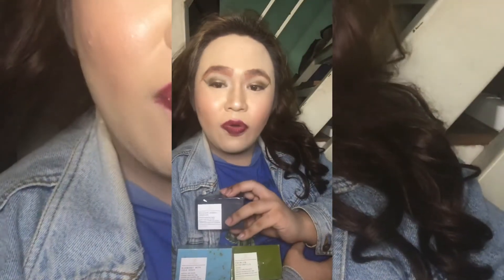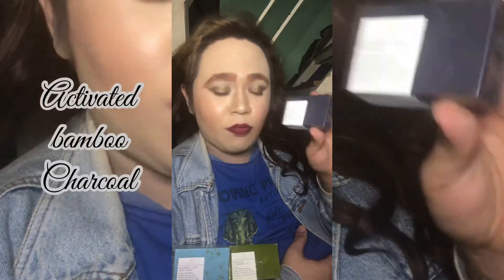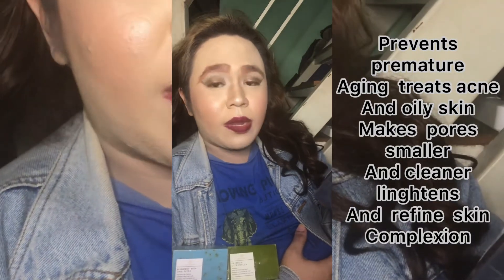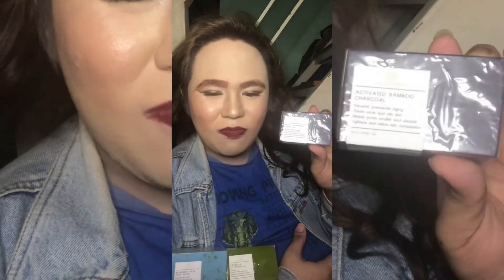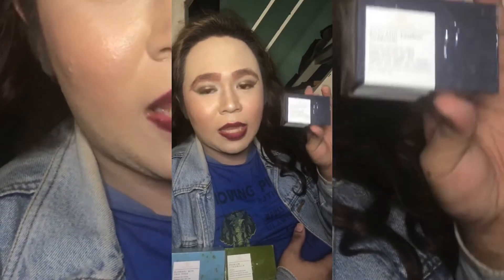Avail na po kayo. May stock na, available na po right now. Next, new organic soap from Neasense — activated bamboo charcoal, prevents premature aging, cleanses acne and oily skin, makes pores smaller and cleaner, lightens and refines skin complexion. Ito yung kompatanggal ng oily skin at mga bukas na pores sa iyong muka, kaya hindi na ako nag-o-oily skin.